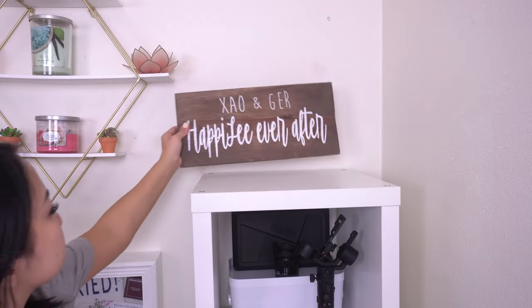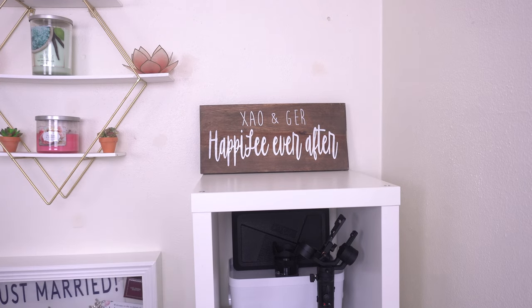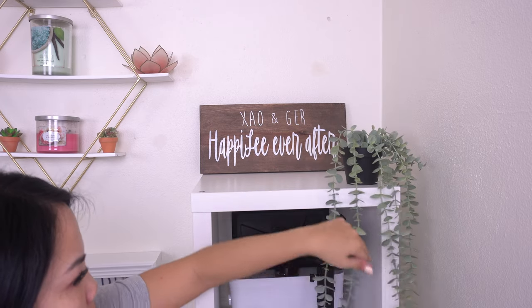On top of the new unit I put this wooden board that my best friend got me for my bridal shower, and I also decided to put a hanging faux plant from IKEA on the corner. I just love the way this looks.